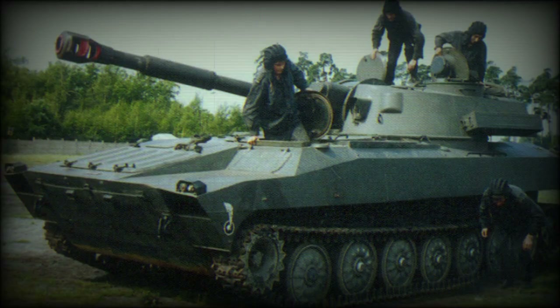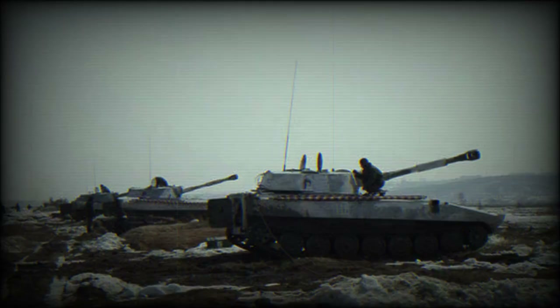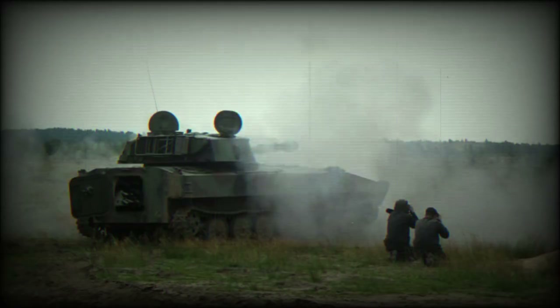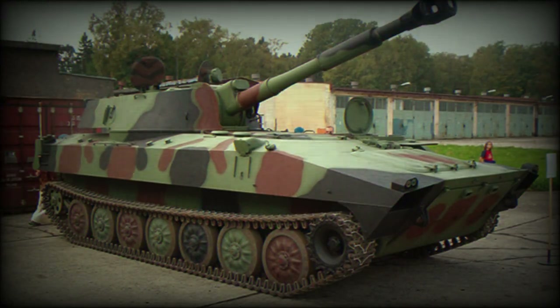The 2S1 Gvozdika is fitted with a D-32 122mm rifled howitzer, a modified variant of the D-30 towed howitzer. It is fitted with a load-assisting system. Maximum rate of fire is 4–5 shells per minute, and the Gvozdika is compatible with all 122mm munitions developed for the D-30 howitzer.